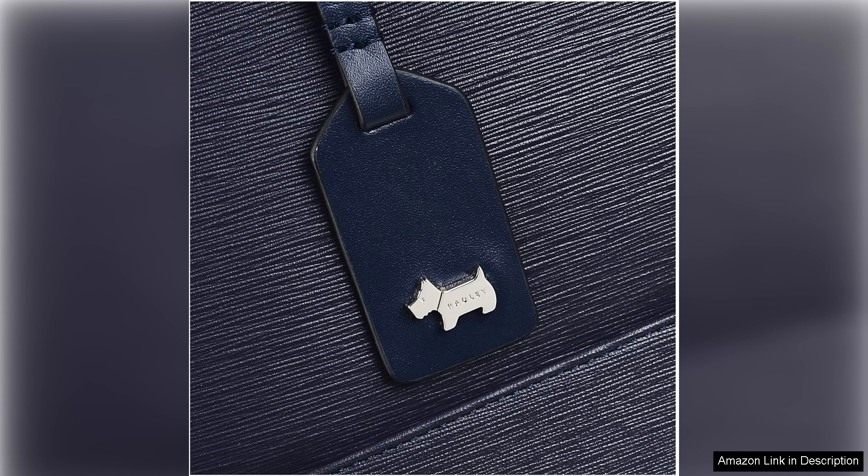In summary, the Radley London Isabella Road Medium Zip Top Tote is a chic and functional investment piece that enhances any wardrobe. Its combination of style, practicality, and attention to detail makes it a standout option in the realm of handbags. If you're in search of a reliable and fashionable tote, this one deserves a spot on your wish list.